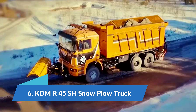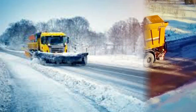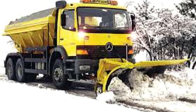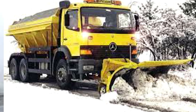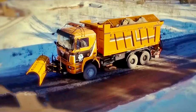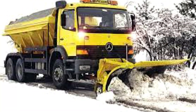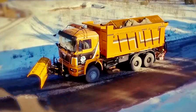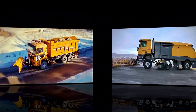Number 6: KDM R45 SH snow plow truck. The KDM R45 SH is a high-capacity multi-purpose truck manufactured in Russia, designed for the maintenance of urban roads and the transport of heavy loads. The truck weighs 17 tons and features a 3.4 meter long front blade equipped with a smaller blade in its central part and a 55 centimeter spreader disc with a maximum range of 8 meters. Its hopper has a capacity of 10 cubic meters or 25 tons. The truck is powered by a 250 horsepower engine and can work at a maximum speed of 40 kilometers per hour.